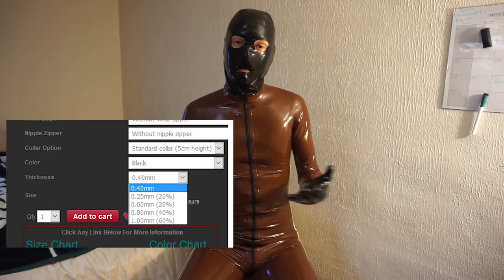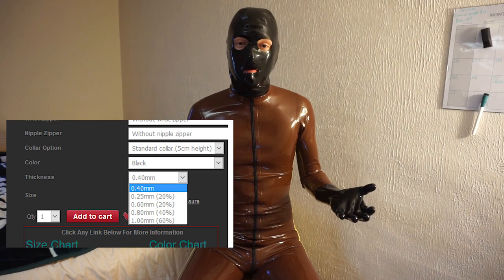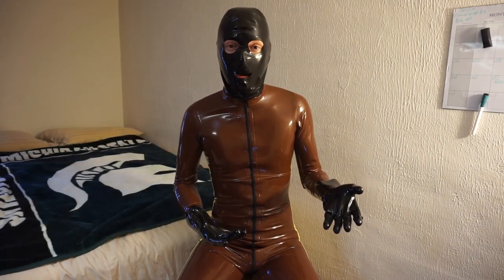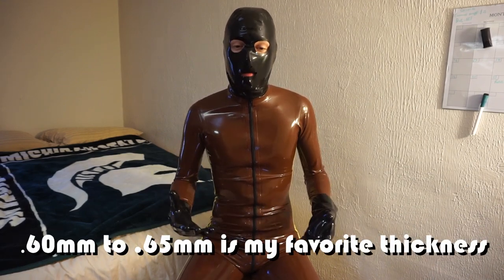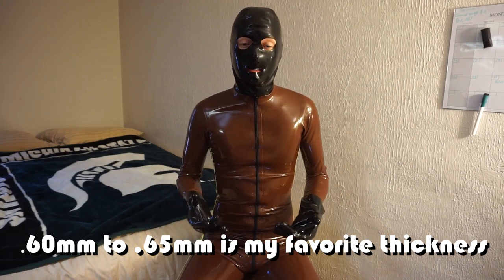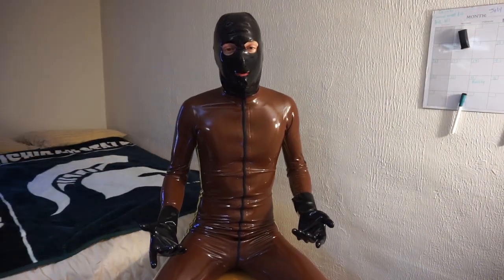Usually when you're picking out gear, a lot of places — for example, Latex Catfish — will default at 0.4 millimeters. So if you plan on having bondage-type activities, it's good to pick one of those greater latex thicknesses. It'll be more durable and a little more expensive — you'll pay a premium — but in the long run it'll last a lot longer.